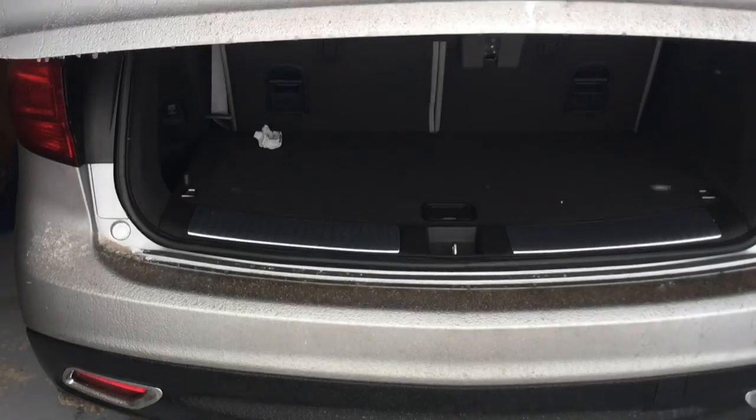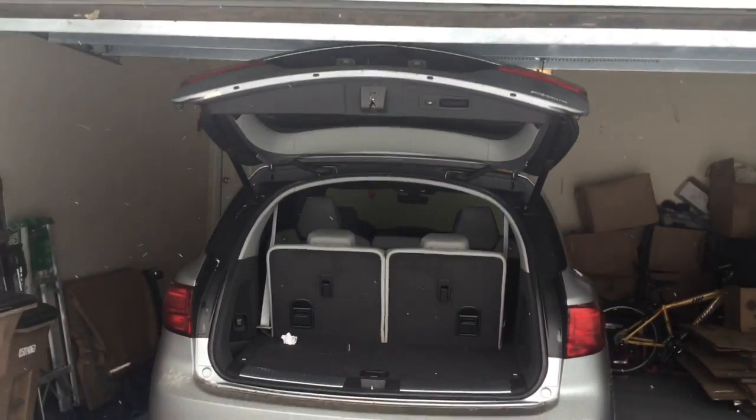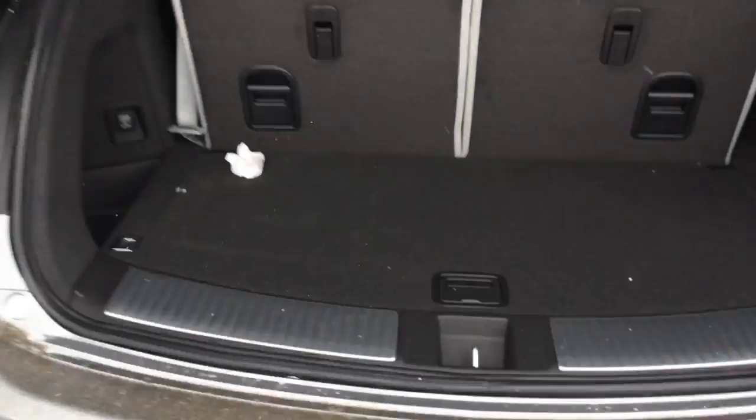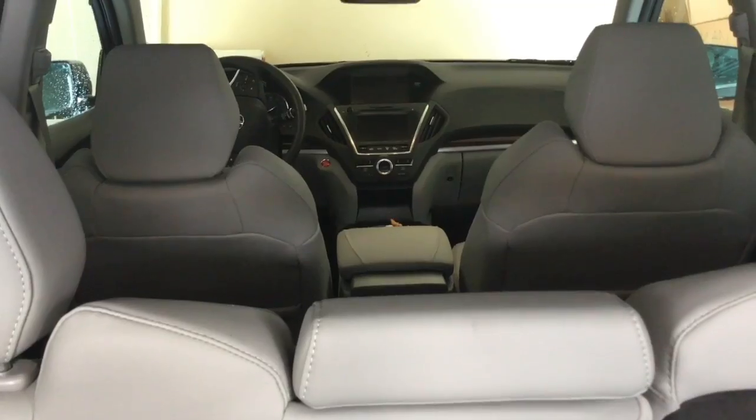I actually already had a flat a couple weeks ago. Almost hit — but anyways, here's the interior. Pretty happy with the car. It handled like a champ in the snow today.